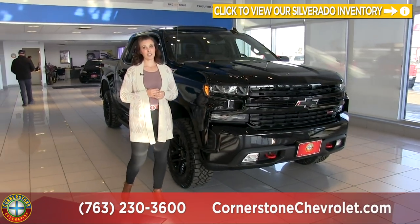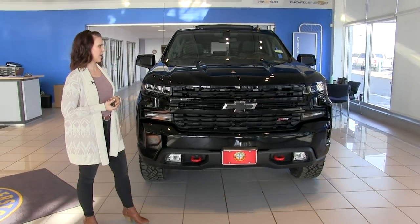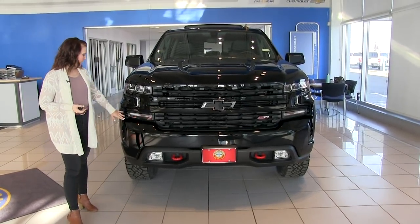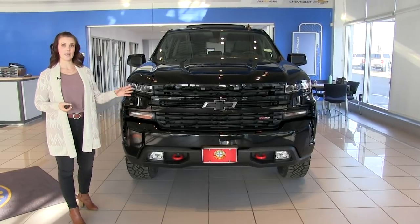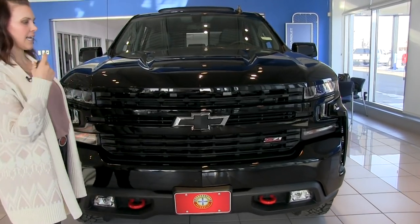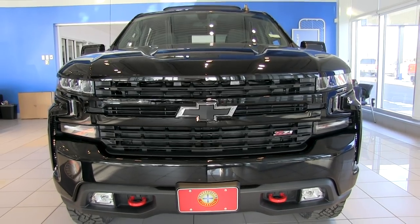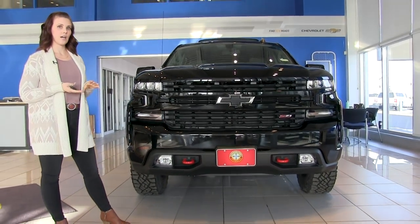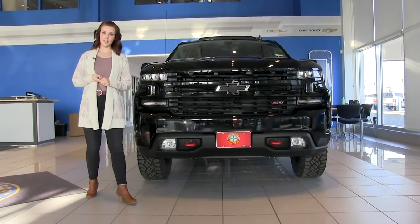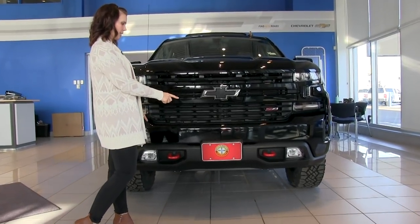The Trail Boss is the truck you want if you're going to go off-roading. Up front you can see the nice bold grille — it's all blacked out, really cool looking. We also have the air curtains on either side which increases your air dynamics. You'll see the Z71 badge, which is the off-roading package, getting you Rancho monotube shocks, hill descent control, a skid plate in the front, and a heavy-duty air cleaner. You've also got red tow hooks in the front.